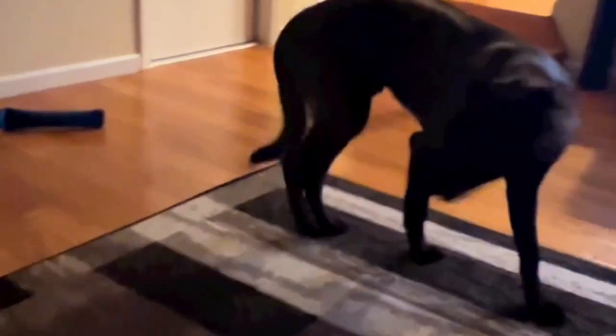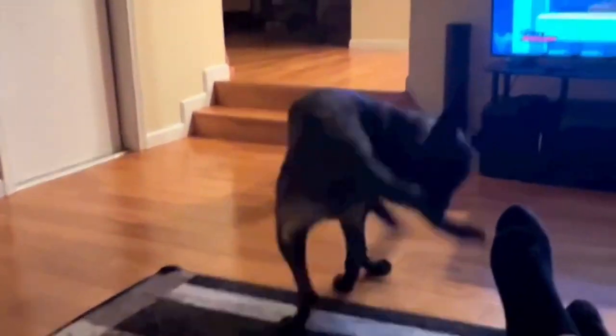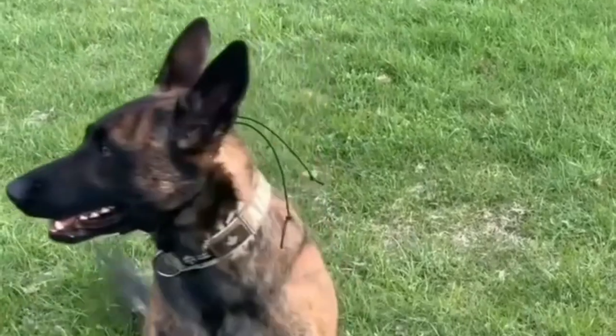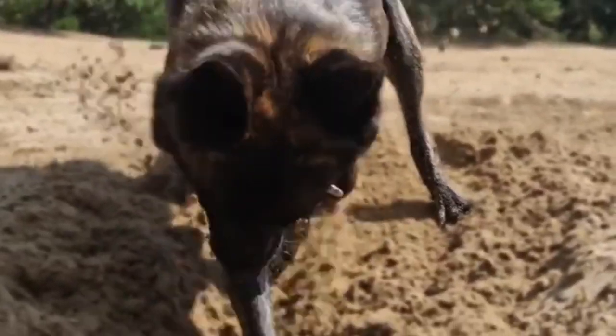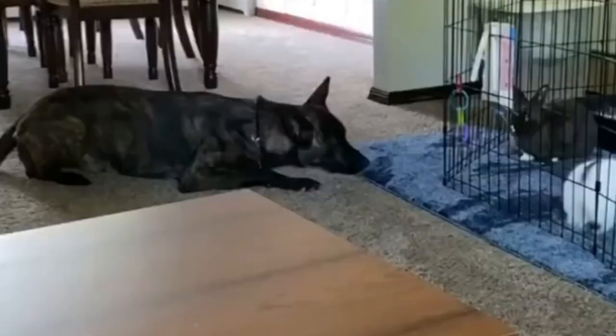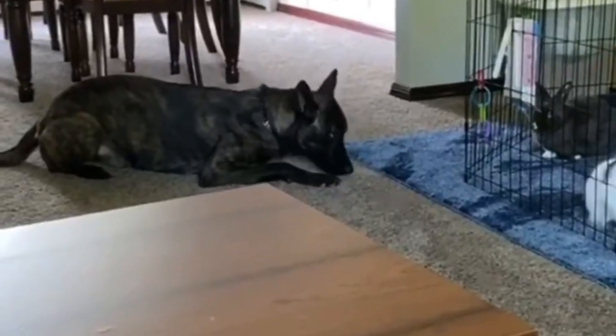The Dutch Shepherd is a medium-sized dog with a wedge-shaped head, flat skull, erect triangular ears, and soulful dark almond-shaped eyes. The breed originates in the Netherlands but is often confused with German Shepherds. Dutch Shepherds are smaller than their German cousins.